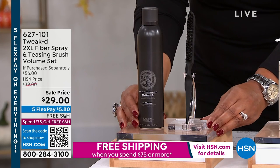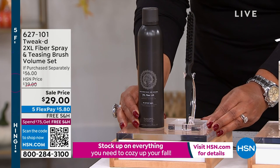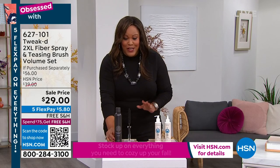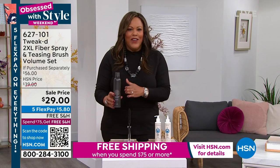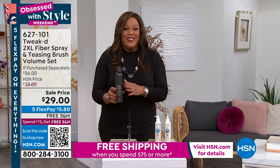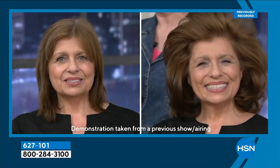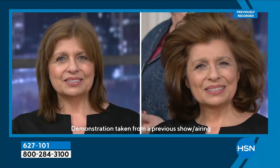Right off the bat, I want to tell you about the Tweak 2XL Fiber Spray and Teasing Brush Volume Set. This is an absolute steal. So have you ever heard of an aerosol in a bottle? That's all clean beauty. Take a look at this before and after. This is going to give you that va va va voom volume. It's absolutely fantastic. And it's called a wig in a can.